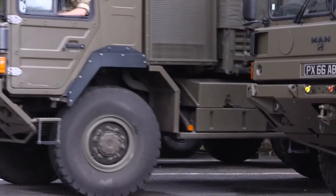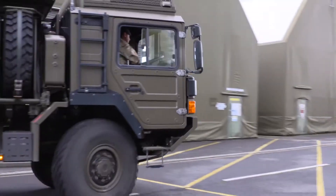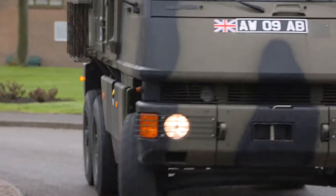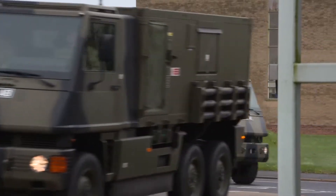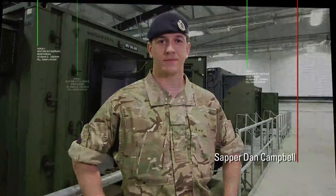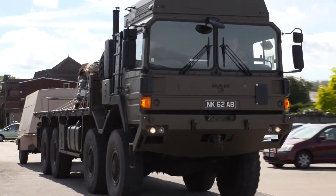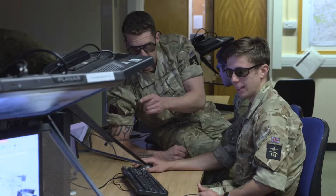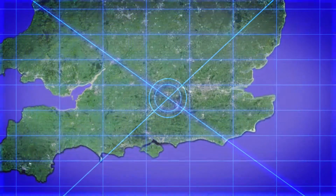Along the way you'll also gain your LGV license, learn off-road driving, and pass your ADR training certificate for driving with dangerous goods. When I got in I didn't have a car license, so straight away I drove — that was all in the first year of my army career. The cost of that on civvy street is a few thousand pounds. We're actually getting paid to learn the skills.